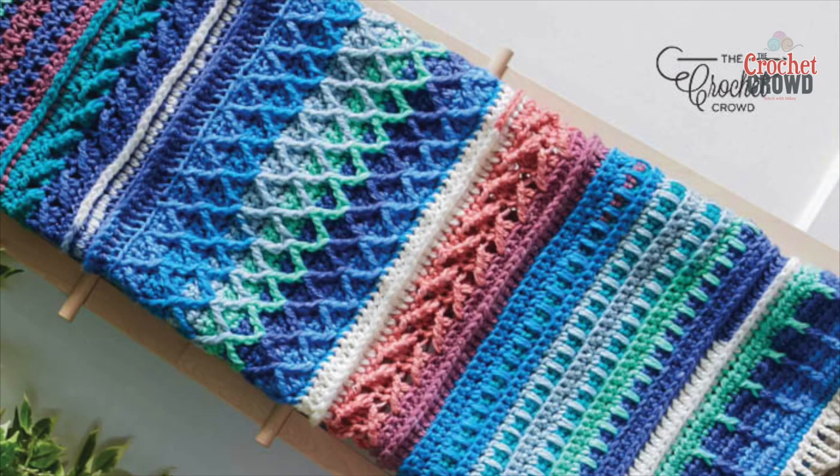Welcome to the Special Crochet Stitch Library. I'm your host Mikey. In this particular playlist, we have different combinations of stitches that, when puzzled together, end up being called a certain name — from your Zuzette Stitch, to your Alpine Stitch, and so many more.